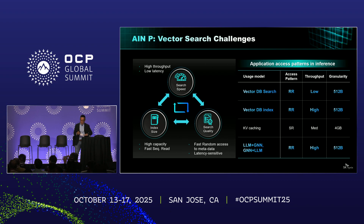On the AIM Performance front, vector-driven search is becoming essential in current AI inference, especially for RAG and multi-user scenarios. It comes with three big demands: larger index size, fast search speed, and consistent search quality. These operations require high IOPS, low latency, and fine-grained random access — often as small as 512 bytes. This is where AIM-P shines. It is being designed to tackle exactly these challenges in real-world AI workloads.